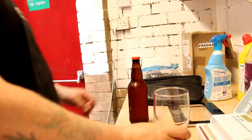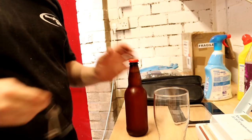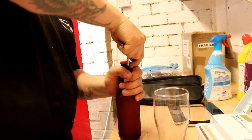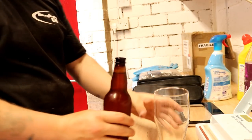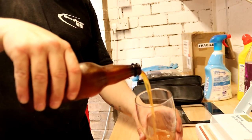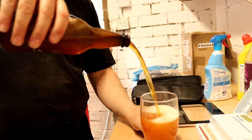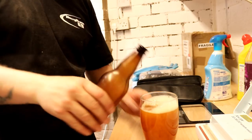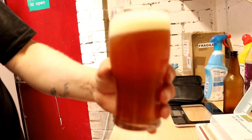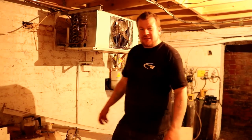So here we go boys and girls. Don't have a bottle opener to hand, but I do have a bunch of keys in my pocket. Just like that. Cheers John boy. Oh yeah man — that's going to clear up nicely. Poor chance of suffering in this heat.